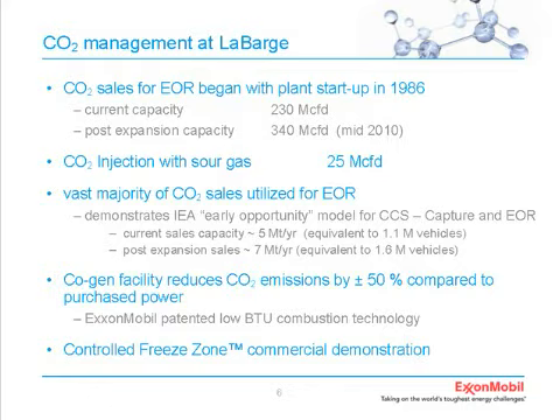An important point is that we've been selling CO2 from this facility since startup in 1986. Our current capacity is about 230 million cubic feet per day, which is about four and a half million tons per year. We're expanding that capacity and will be up to close to seven million tons per year of CO2 capacity by year end. We also inject a small amount of CO2 with some sour gas—about 25 million cubic feet per day, which is about 400,000 to 450,000 tons per year. The vast majority—about 95%—goes into the enhanced oil recovery market.